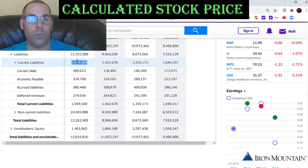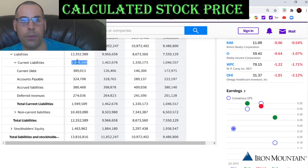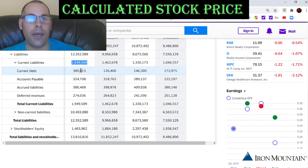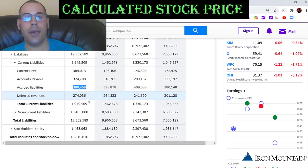Let's get the current liabilities — that's $1.9 billion. This is what the company owes within the next 12 months, and $389 million of that is current debt. There's $324 million of accounts payable — that's the money the company owes its creditors and suppliers. There's $380 million of accrued liabilities — these are expenses the company accrued but has not yet paid. Then they have $274 million of deferred revenue, which is money the company collected but for which it has not yet delivered the product or service.